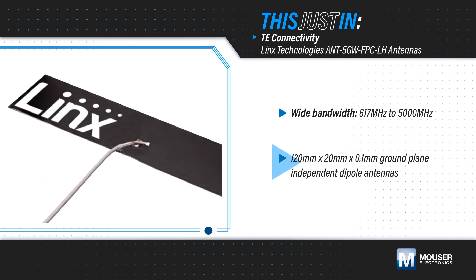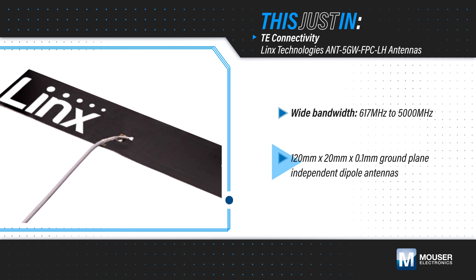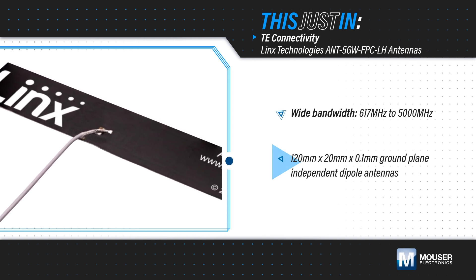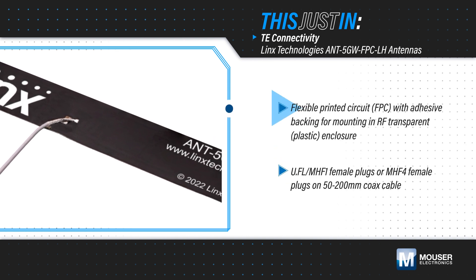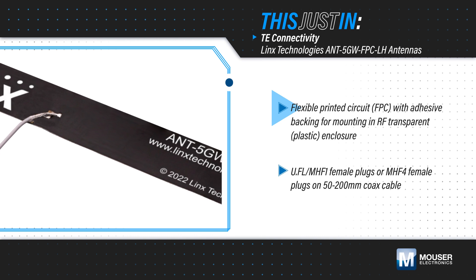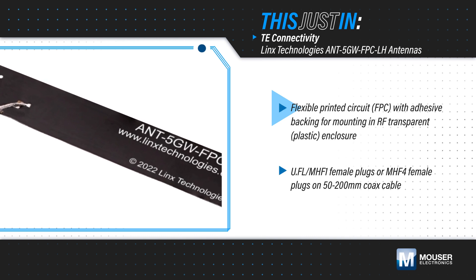The 120 x 20 mm antennas offer a ground plane independent dipole antenna solution that ensures consistent performance without RF expertise. The antennas are flexible and have an adhesive backing for easy mounting in plastic or other RF transparent enclosures to protect the antenna from damage and provide environmental sealing.